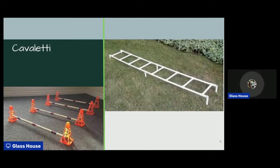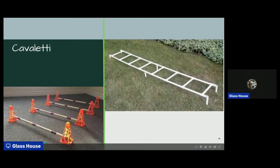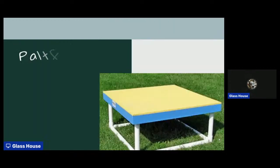On the left, these are some indoor cavalettis that someone has made using children's little pylons and plain old sticks — dowel rods or whatever you have around the house. You can just get creative. There are a lot of different things you can do to have fun with your dog in the backyard in the winter too.